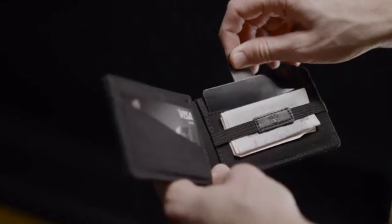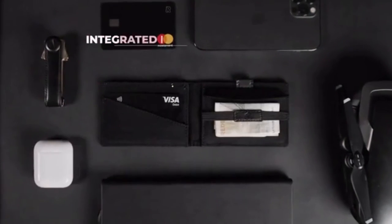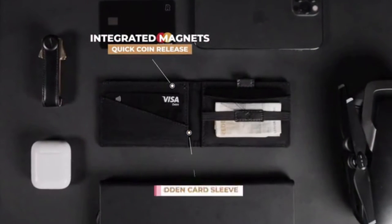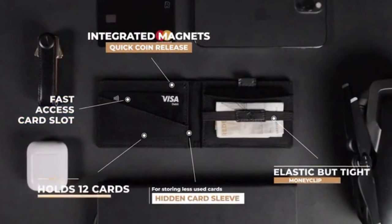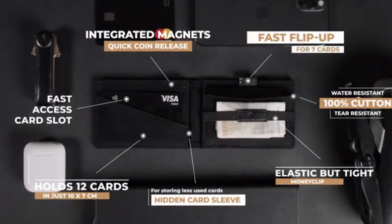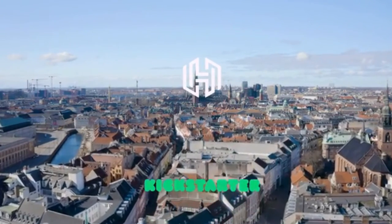We set out to make a wallet that had the capacity of a bifold with the size of a cardholder, combining the most useful features into one amazing wallet. We hope you feel the same way about our wallet as we do, so please back our campaign and help make this wallet a reality.